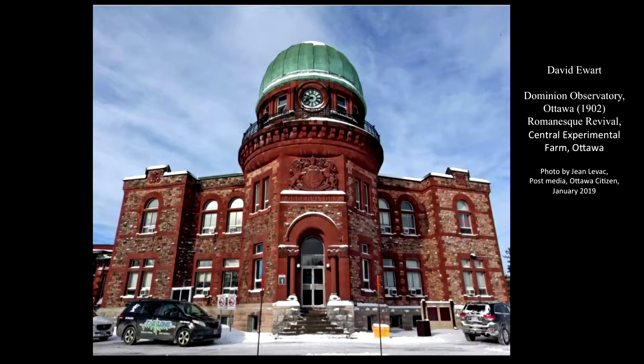The Dominion Observatory is a red sandstone architectural gem. It was David Ewert's first creative opportunity as Canada's chief Dominion architect, built between 1897 and 1902 within Ottawa's Central Experimental Farm. It was initiated upon the request of astronomer William Frederick King with the support of Prime Minister Sir Wilfrid Laurier's Liberal government. A 2017 book titled 'Exploring the Capital: An Architectural Guide to the Region' reconfirms that this building is still historically important today.